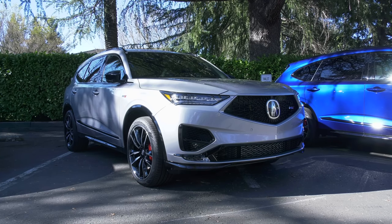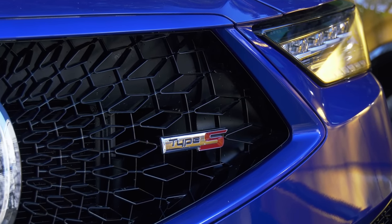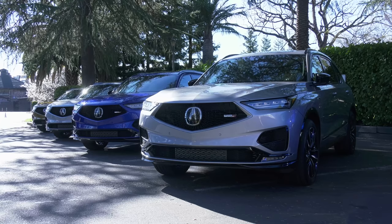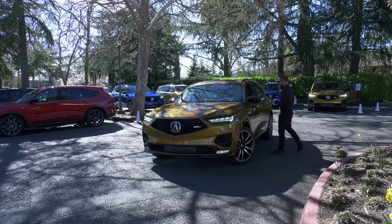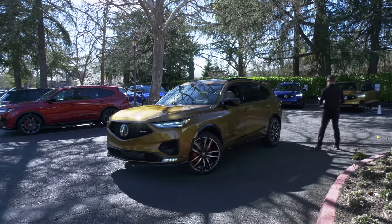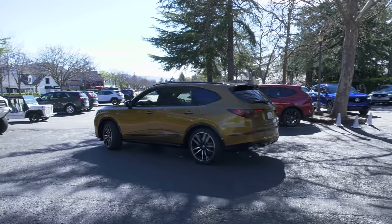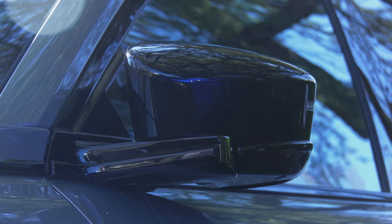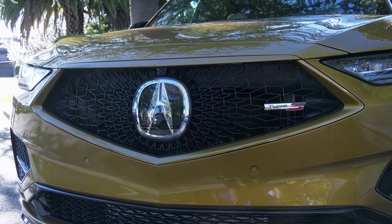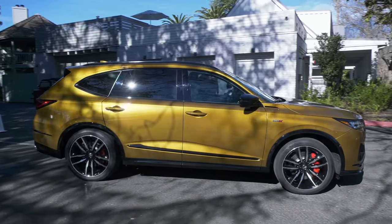Type S pricing starts at $67,000. The top-trim Advance version I'm driving retails for $72,000. A comparable Audi Q7, Mercedes GLE, or BMW X5 would be some $5,000 more. I attended an Acura event in Yountville, California — that's the Napa Valley wine country — where we were pointed to some fun, twisty roads that would be a riot in a Porsche 718 Cayman. I know because I've done just that.